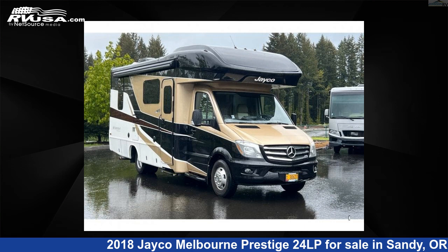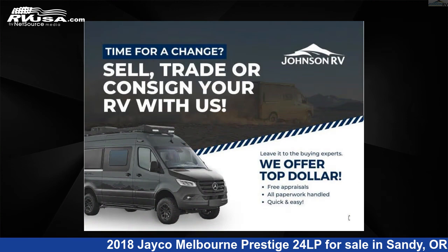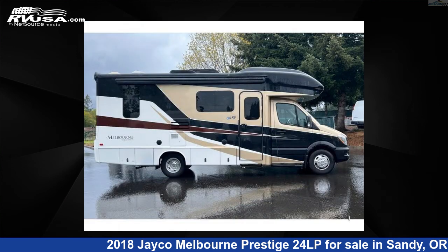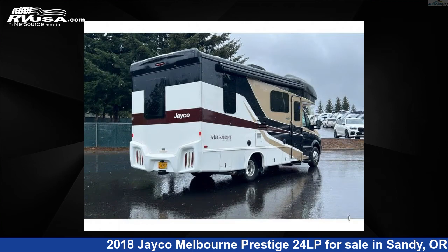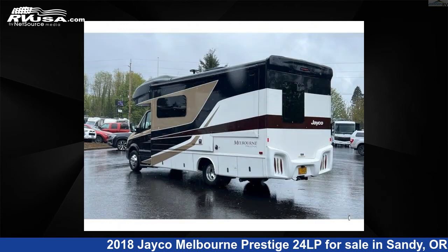This 2018 Jayco Melbourne Prestige 24LP is a Class C RV. It is located in Sandy, Oregon, 97055 and is offered for sale by Johnson RV. Click the link in the video description to visit rvusa.com and see more photos as well as the current price.